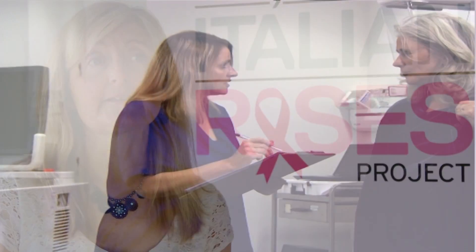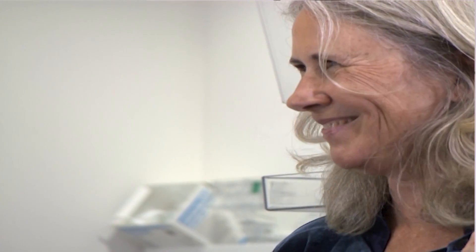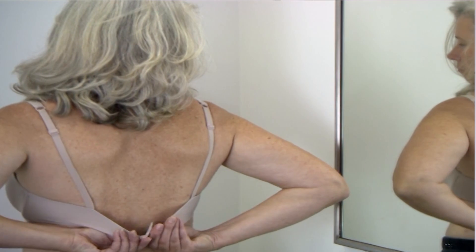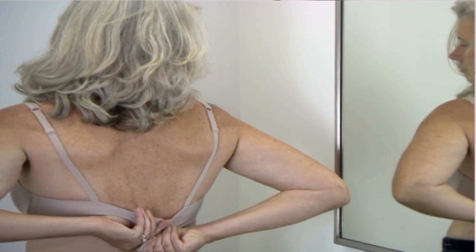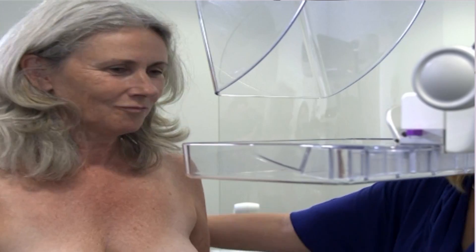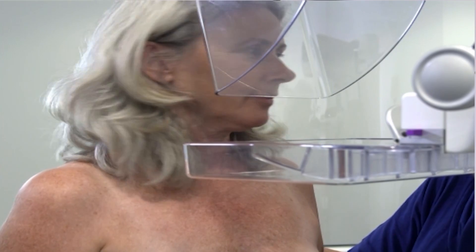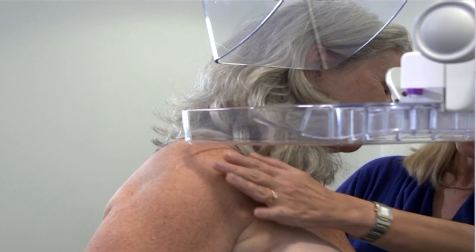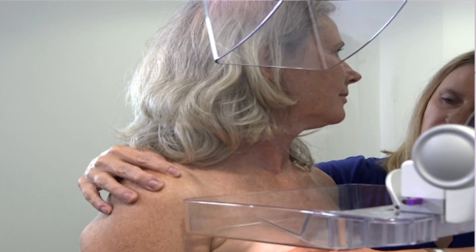The appointment only takes about 20 minutes in total. A female staff member explains what will happen during the appointment and answers any questions that a woman might have. A female radiographer — that's the person who takes the x-ray — will take you into the x-ray room where you'll be asked to remove your top in private. She'll carefully position you and quickly take the x-rays, normally at least two x-rays of each breast. The x-ray machine firmly presses each breast to get the best x-ray. Some women find this uncomfortable, but the discomfort usually only lasts about 10 seconds.